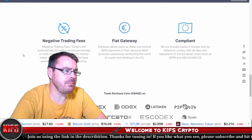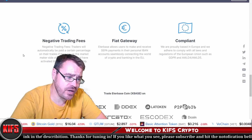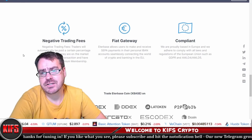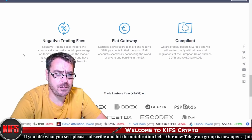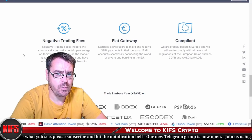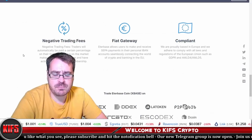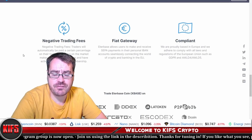There are three main features to focus on. First, negative trading fees, meaning that traders will automatically be paid a certain percentage on their trades if they are on the market maker side of the transaction and have activated the premier membership. There are different types and levels of membership — basic, plus, professional, or premium — each offering a different level of perks on the platform.